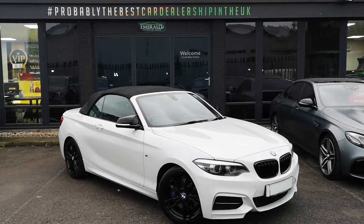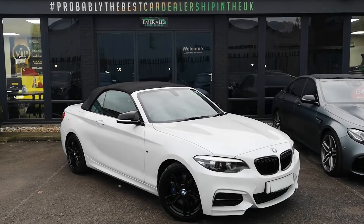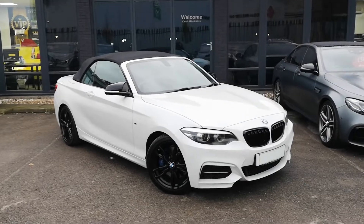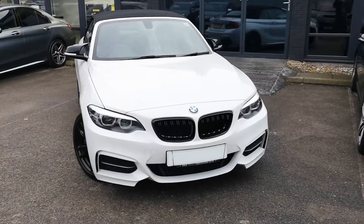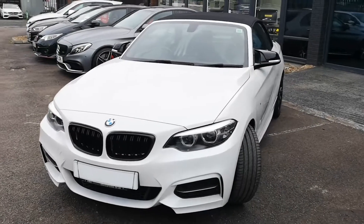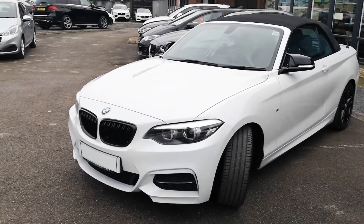Welcome one and all to this virtual walkaround of the stunning BMW M240i convertible, finished in mineral white metallic. 67-plate, full service history, lots of black styling, and a really naughty res-delete 335 brake 3-litre turbocharged engine which offers blistering performance in a car you may never have thought of.